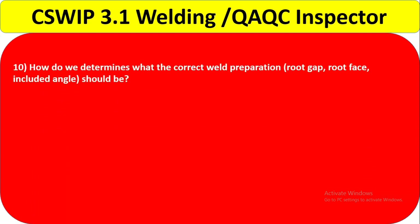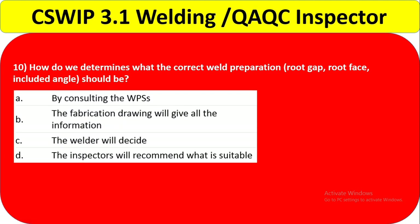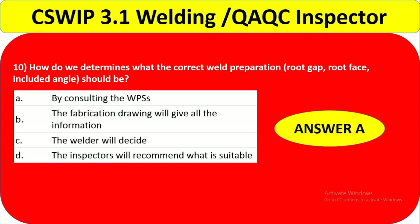Question 10: How do you determine the correct weld preparation — root gap, root face, included angle? Option A — by consulting the WPS — correct. Option B — the fabrication drawing will give all information — no, fabrication drawings do not give all details like root gap, root face, and included angle. Option C — the welder will decide — no, the welder never decides. Option D — the inspector will recommend — no, the inspector also follows the WPS. Answer is A: by consulting the WPS.